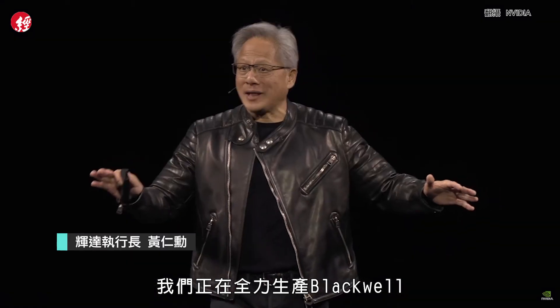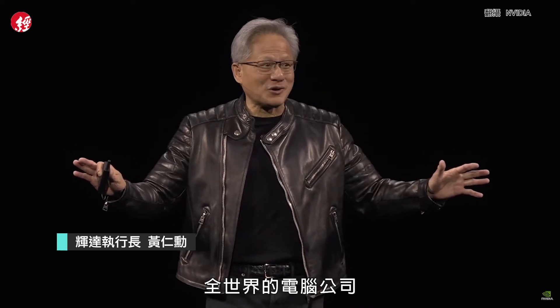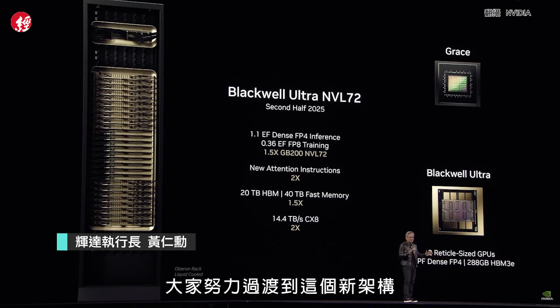We're now in full production of Blackwell. Computer companies all over the world are ramping these incredible machines at scale, and I'm just so pleased and so grateful that all of you worked hard on transitioning into this new architecture.